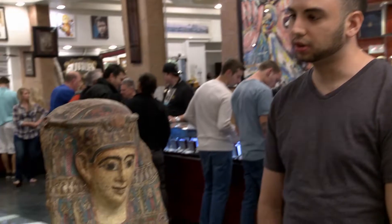What's up, dude? How you doing? Pretty good. What do you got here? I have an Egyptian cartonnage mummy mask.